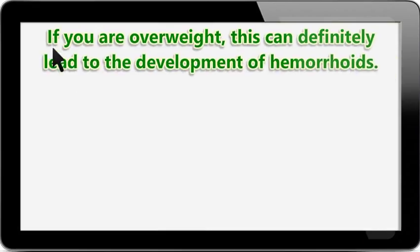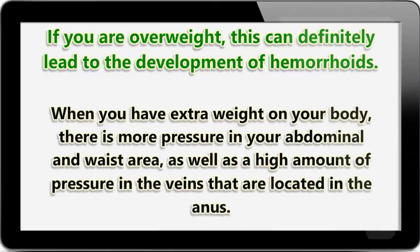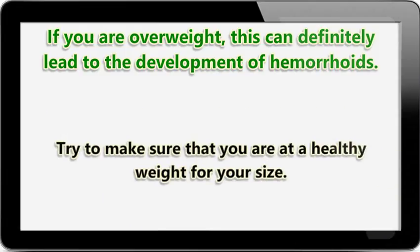If you are overweight, this can definitely lead to the development of hemorrhoids. When you have extra weight on your body, there is more pressure in your abdominal and waist area, as well as a high amount of pressure in the veins that are located in the anus. Try to make sure that you are at a healthy weight for your size.